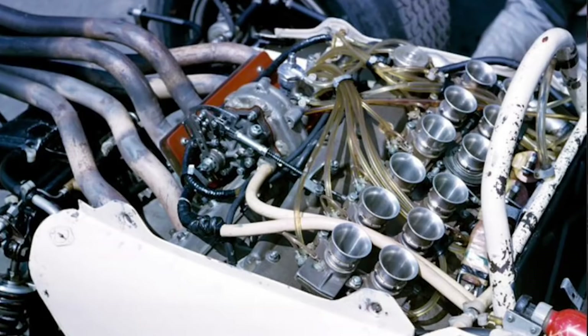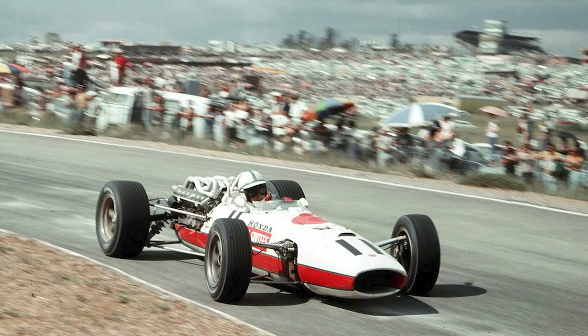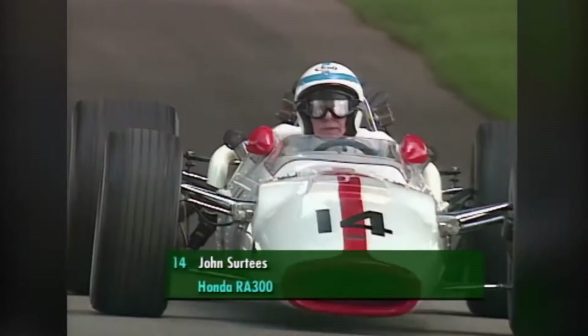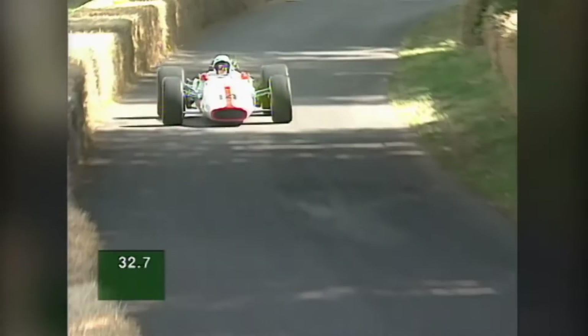Honda had joined in 1964 under the low-power 1.5-liter era, but by 1966, maximum engine size had doubled to 3 liters. Honda struggled in 1966 with their 360 brake horsepower V12 RA273, due to the new regulations requiring completely different design solutions and an overweight in-house chassis. 1967 saw Honda return to the top step of the podium in the Italian Grand Prix with the newly designed RA300, which was partially designed by British race car engineers Lola, earning the nickname Honda-la by the motorsports press.